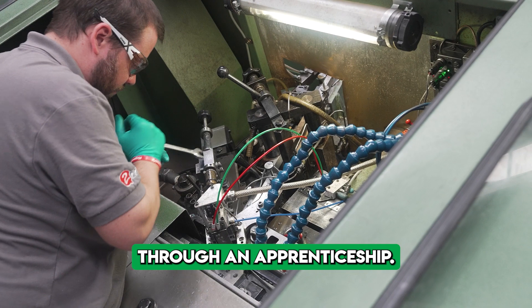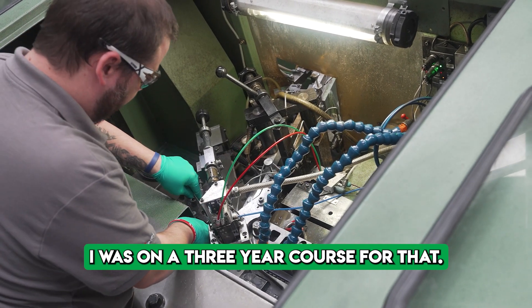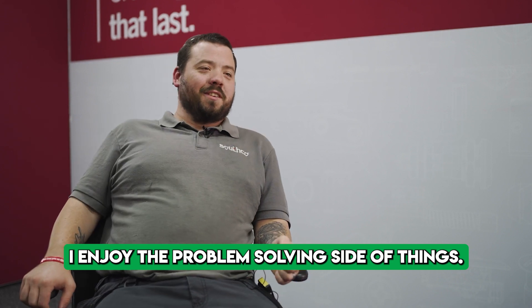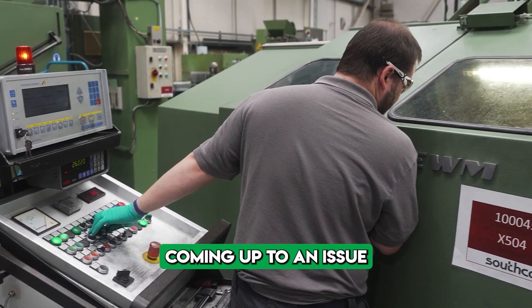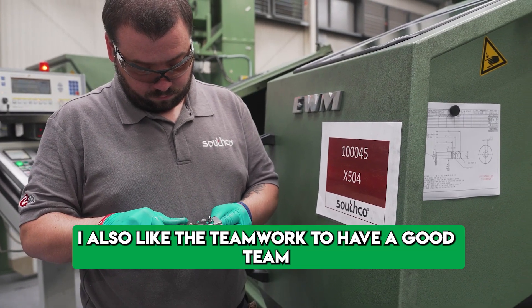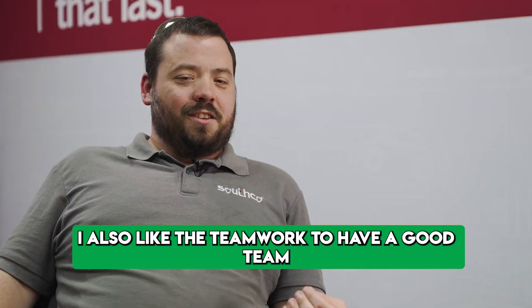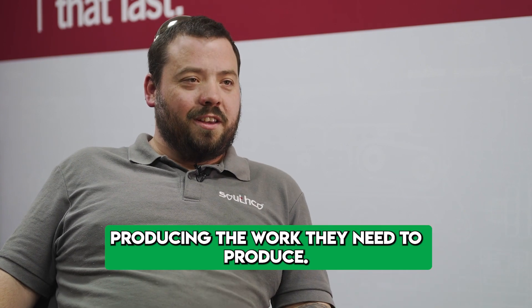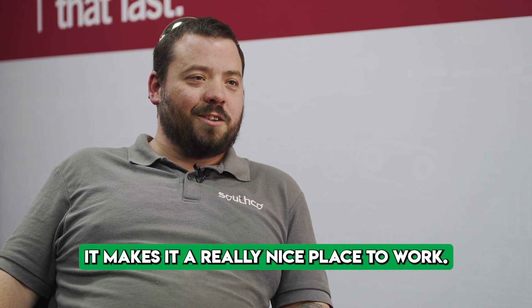I got into the role through an apprenticeship — I was on a three-year course and eventually worked my way up. I enjoy the problem-solving side of things; I really like coming up to an issue and trying to figure out how to fix it. I also like the teamwork — having a good team where you can have a laugh as well as producing the work you need to produce makes it a really nice place to work.